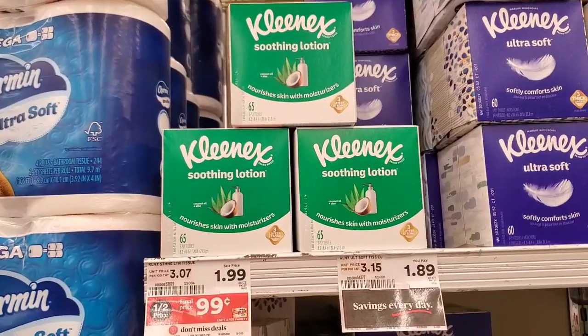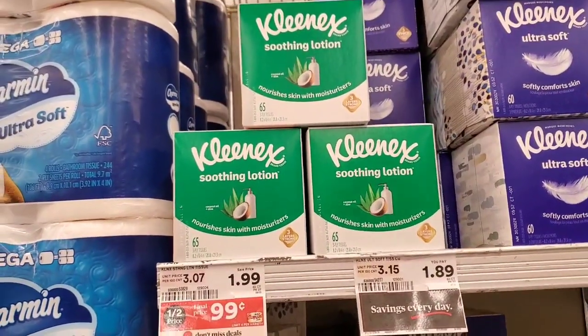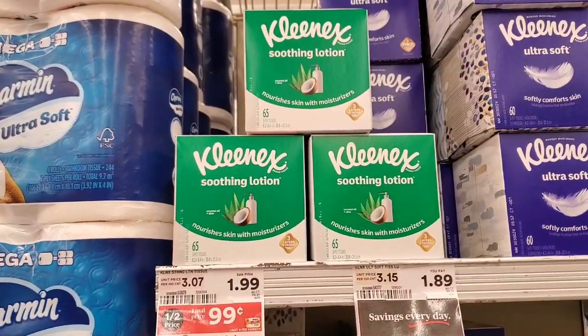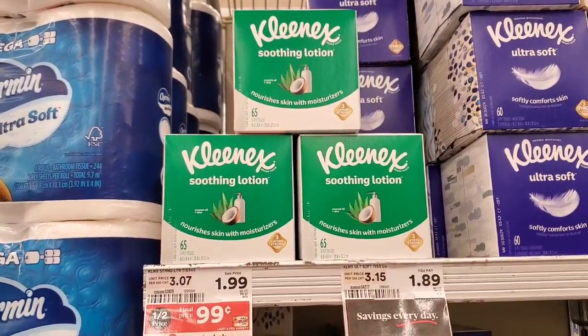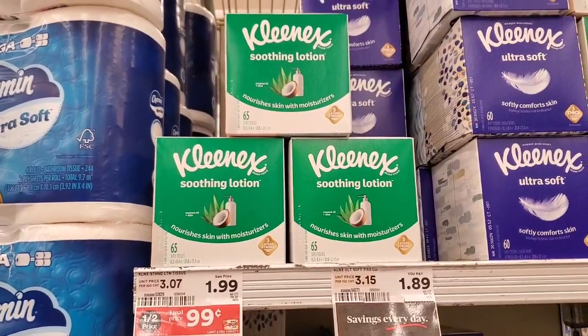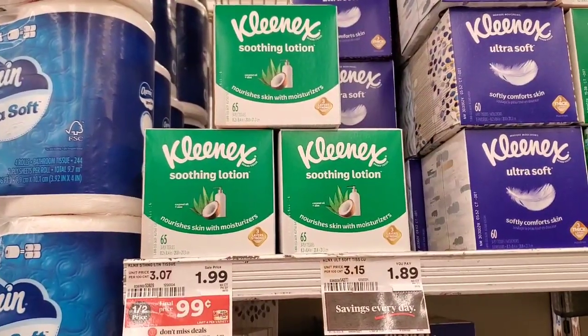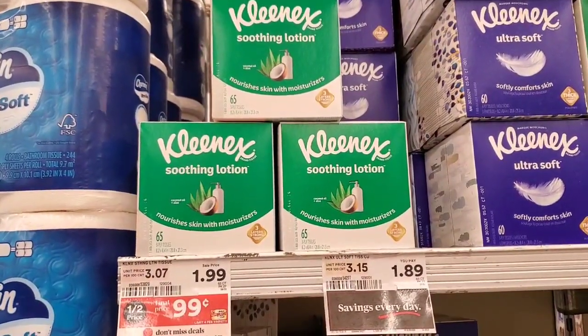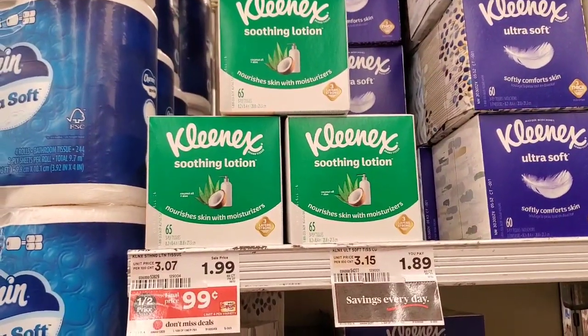Kleenex soothing lotion tissue, 65 count, is 99 cents per box this week at Shop Rite. I'm picking up three — that would be $2.97 without coupons. There is a Shop Rite digital coupon taking off $1.00 when you buy three, making it $1.97 for three boxes of Kleenex.